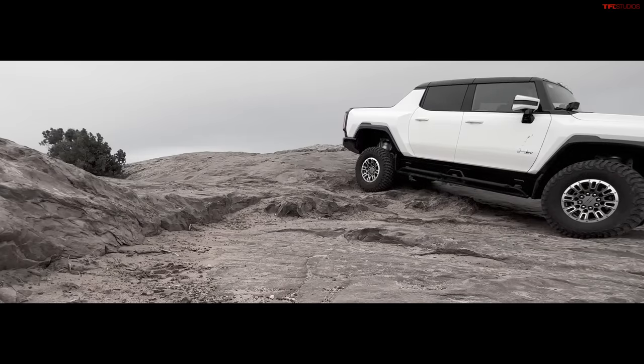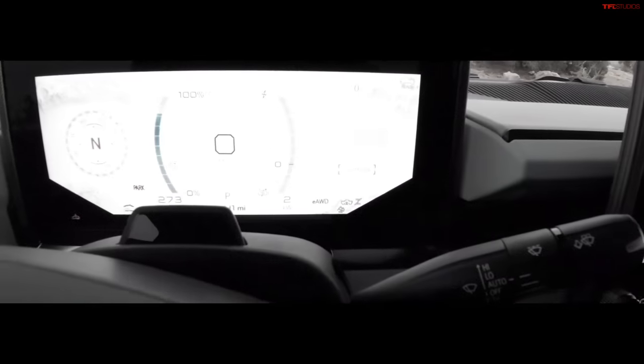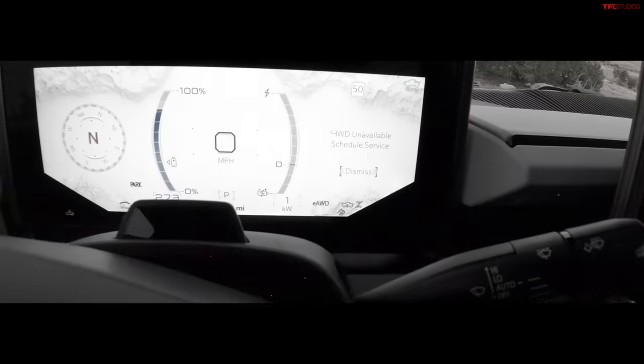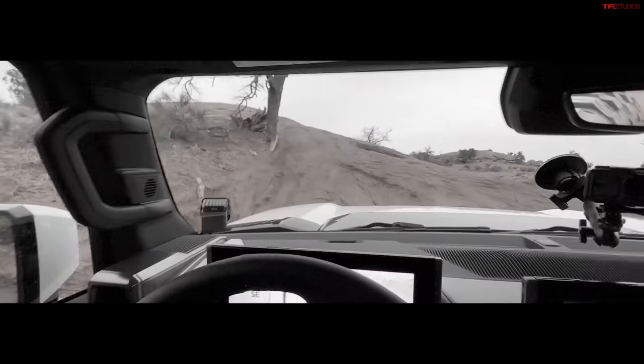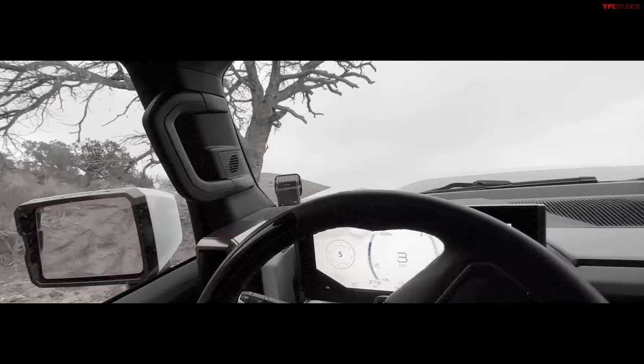A little bit more slippage — brakes are working, suspension is working. That's the thing when you take the suspension — one pedal drive unavailable and four-wheel drive unavailable, schedule service. Going over that little hump, this is where 9,000 pounds is going to become a real liability. I don't want to put it into the tree, so if I've got grip...